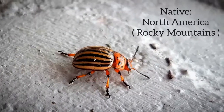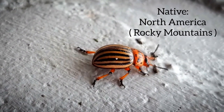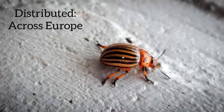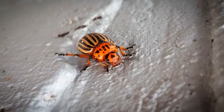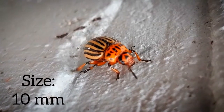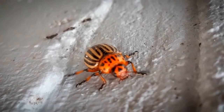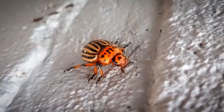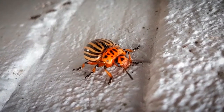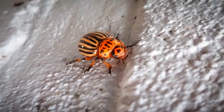These beetles are native to the Rocky Mountains in North America, but since 1859 they have been spreading rapidly in potato fields across America and even Europe. These beetles are about 10 millimeters in size with a bright yellow-orange body and have five bold brown stripes along the length of each of its elytra, which together gave them the name the 10-line potato beetle.